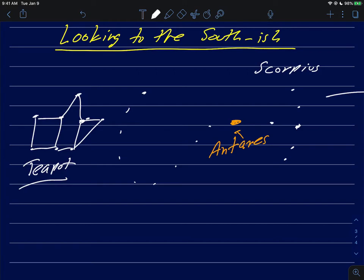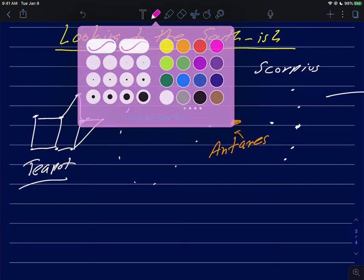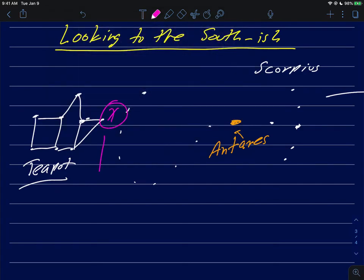This is informally known as the teapot, and I'll show you the graphics in the simulator in just a second. The most important part is: if you can find Scorpius the Scorpion, use the big red Antares as your clue, and work out the teapot, then it turns out that right here — right at this spot between the two, x marks the spot — that is the direction to the center of our galaxy. You can point it out to your camp mates: hey, I'm looking in this direction towards the center of our galaxy.